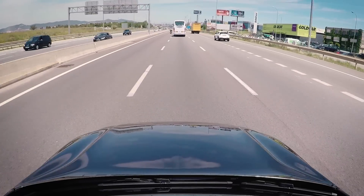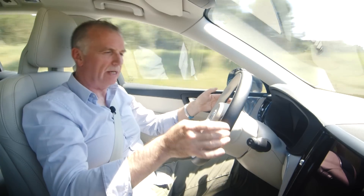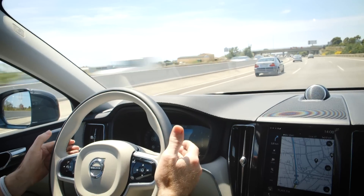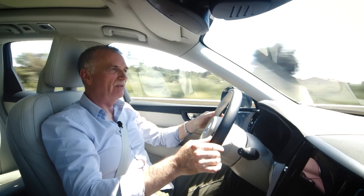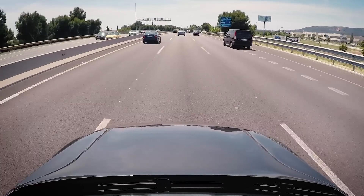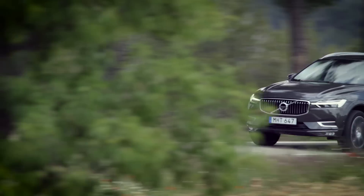The XC60 is also available with Pilot Assist, a system that reads the road and influences the steering to keep you between the white lines. It's not a system I'm particularly keen on, because it tends to drift between the white lines like a drunken sailor. Personally, I prefer to take control of the car myself.